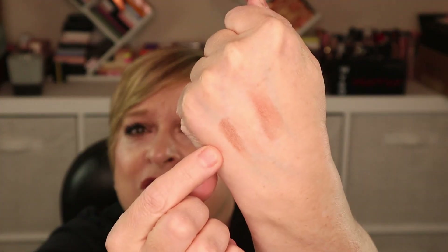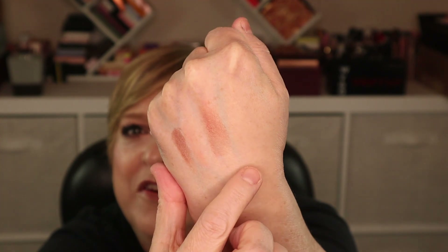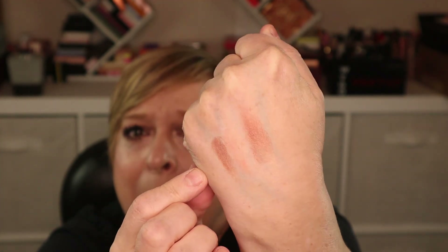Let me swatch both — I'll swirl them together. The outer one is just the blush, and then there's the shimmer, and then mushed together — beautiful. I love a good blush. Maybe this year it will be a lucky bag!